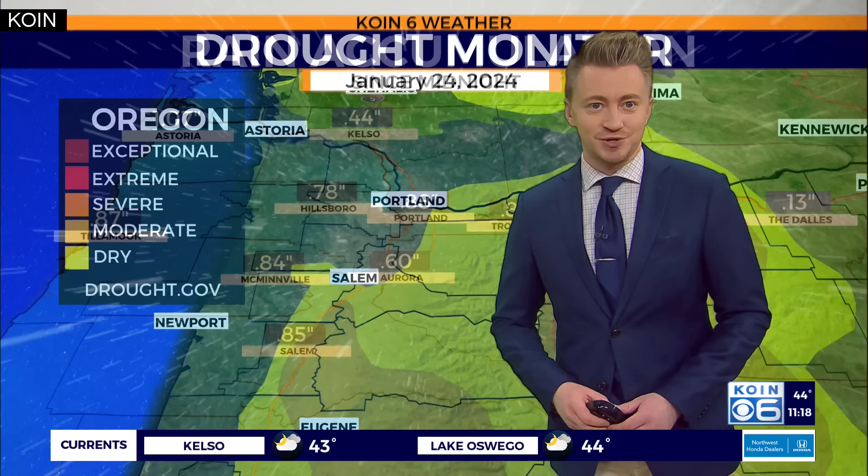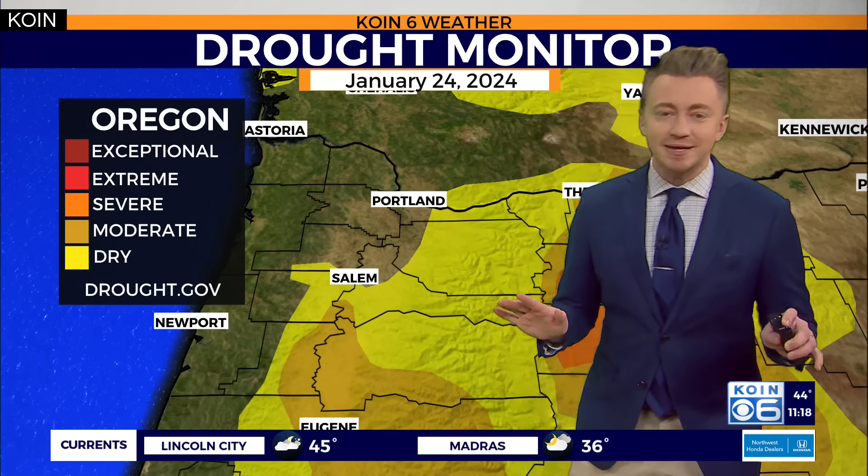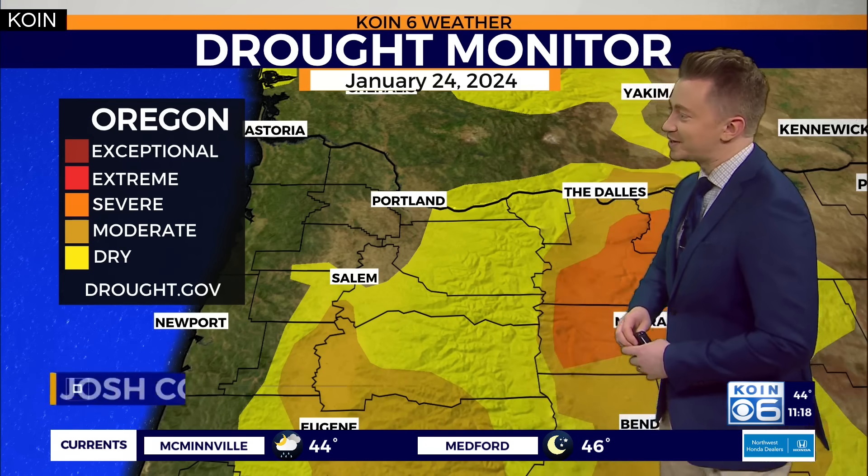Over an inch out towards the coastline in Astoria, helping to chisel away at the drought situation along the coast. And for Portland, completely clear of any drought — no surprise after the very soggy conditions we've experienced this month.